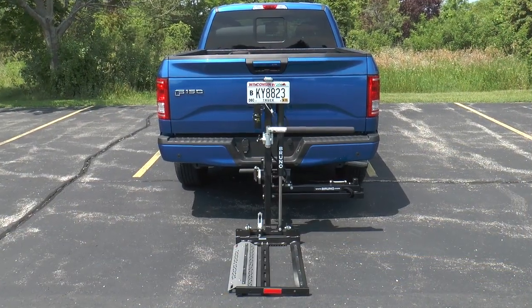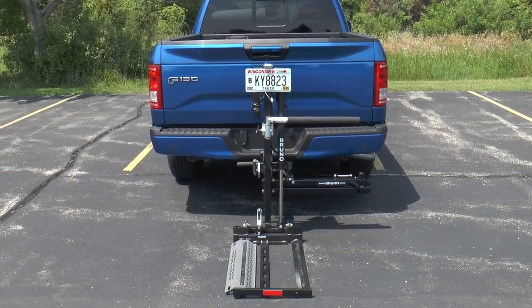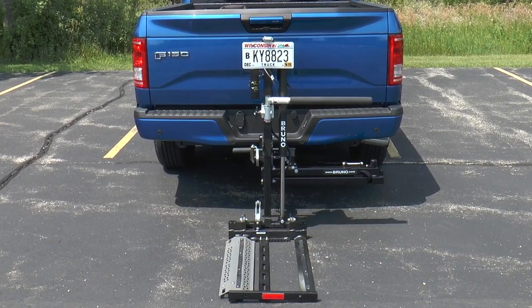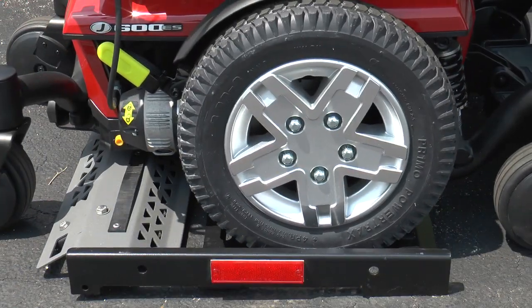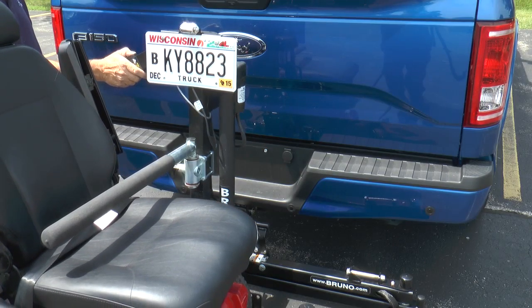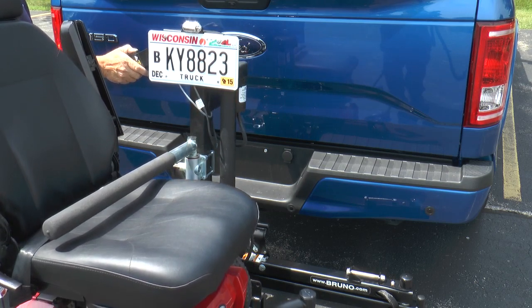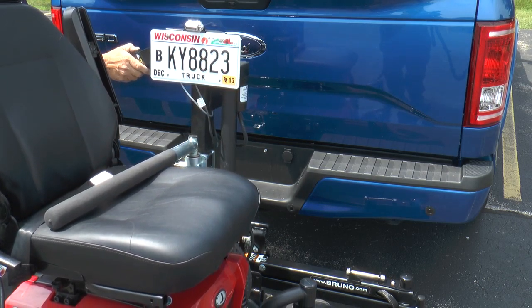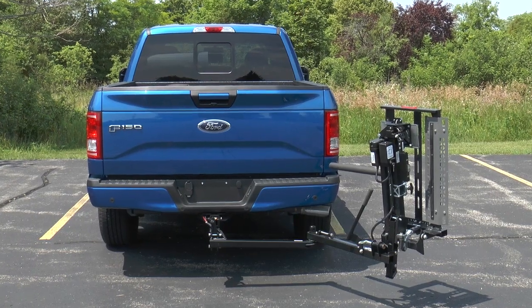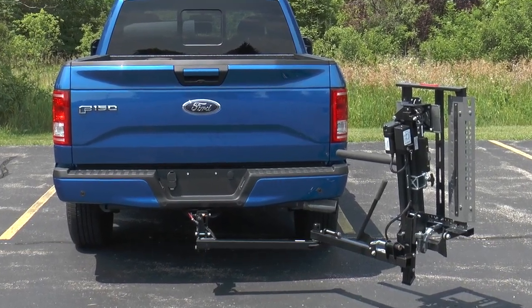Want to preserve all your truck's cargo space? Consider Bruno's hitch-mounted Outrider that carries a mobility device behind the truck. Drive a scooter or power chair onto the platform, press the control, and the Outrider lifts it into position for transport. The easy-to-use Outrider accommodates up to 350 pounds or 159 kilograms. Add an optional swing-away to gain easy access to the tailgate.